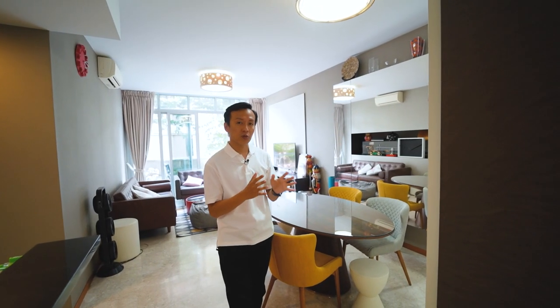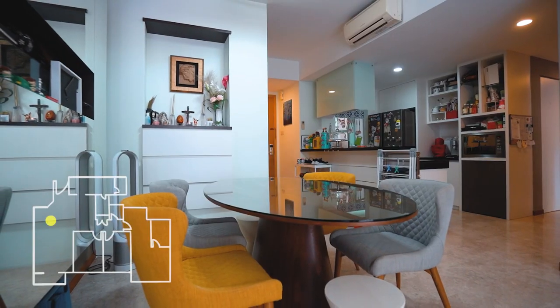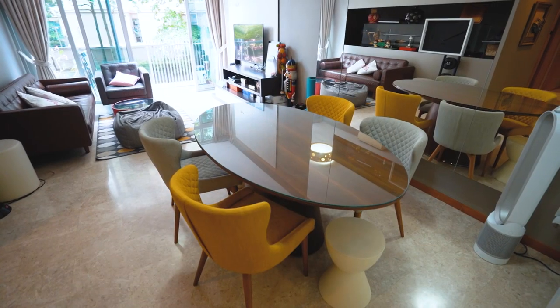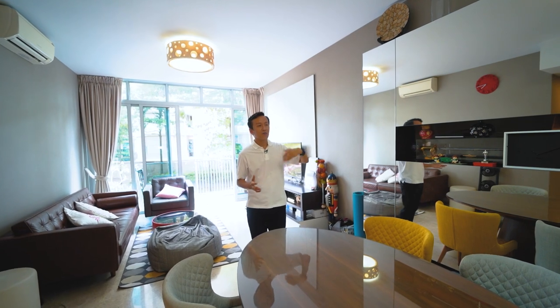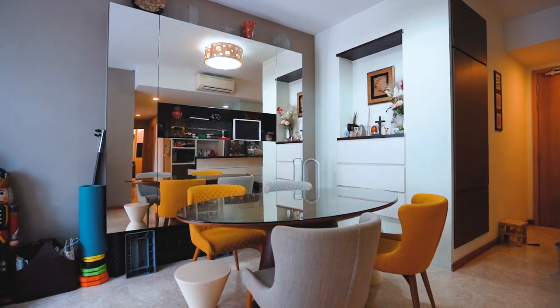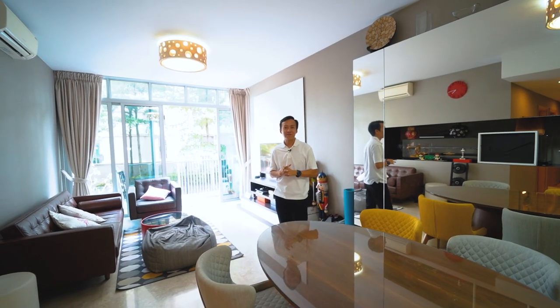At the front foyer space, there is a recessed area where the owner has done up new shoe cabinets and created storage space for household items. Coming over to the dining hall area, notice that it is spacious — you can fit even a six-seater dining set. They have wall-mounted display cabinets covered with mirror, and at the further end there is additional drawer space for display items.